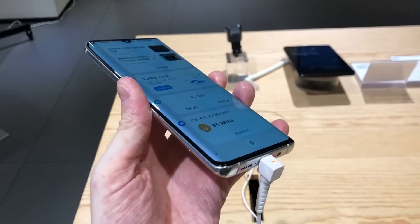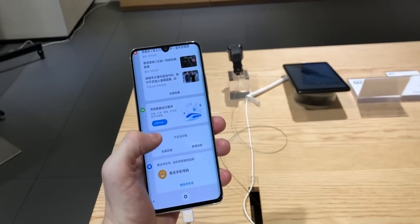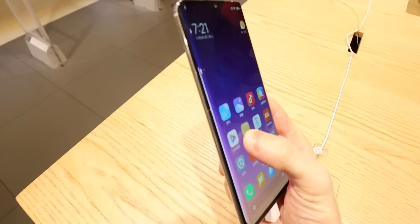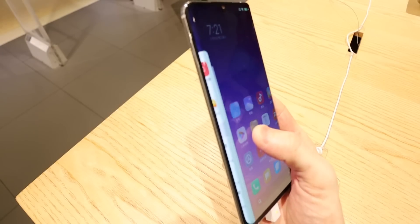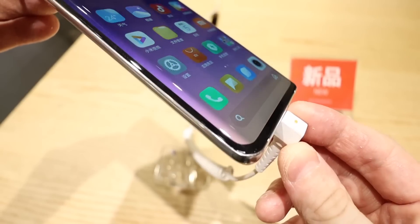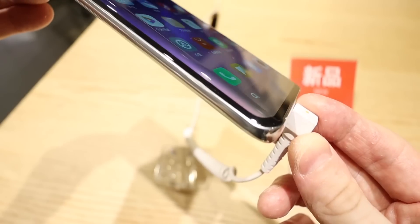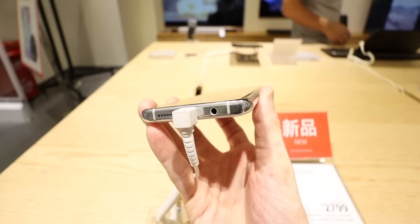I really like the design and the feel of this phone. In the product renders it did look a lot like the Huawei P30 Pro, and given the camera system I thought this was Xiaomi's version of that phone. But actually in person it has its own characteristics and design that definitely sets it apart from the P30 Pro — I will compare them at the end of this video.